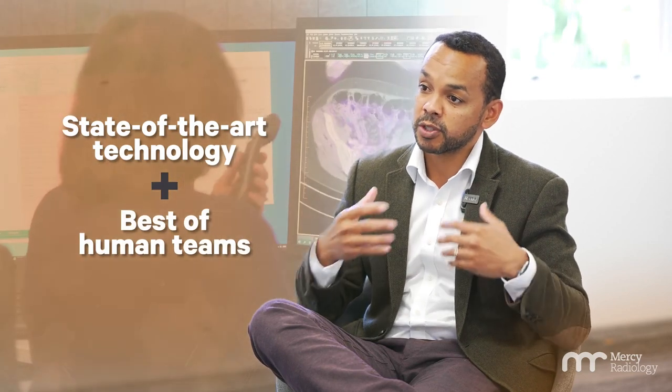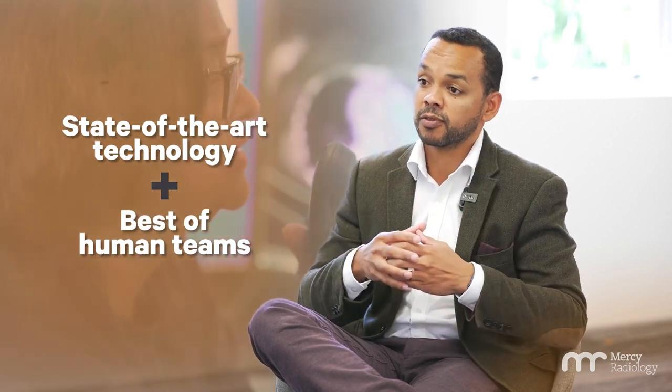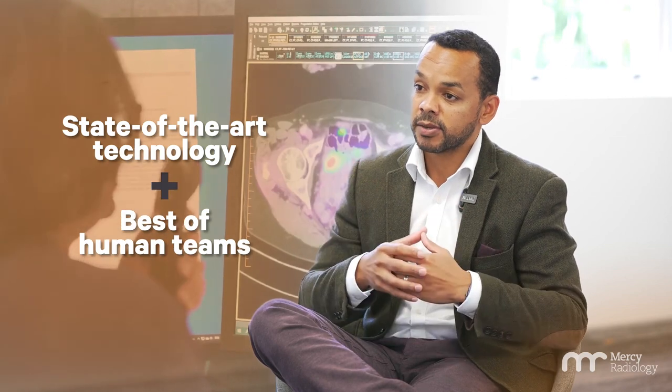Our services combine state-of-the-art technology and the best of our human teams to ensure we provide the best possible outcomes for our patients. Here at Mercy Radiology, we call this our Bionic approach.